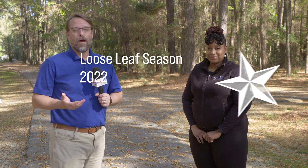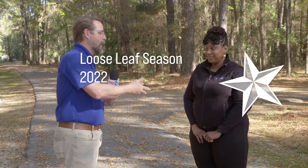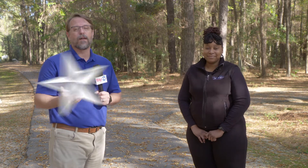Welcome to City Update. I'm Gavin McRoberts and today I'm joined by Jessica Howell. She's with Fayetteville Cumberland Parks and Recreation, and it's that time of year — the leaves are turning and the city is getting ready to start up its loose leaf program.